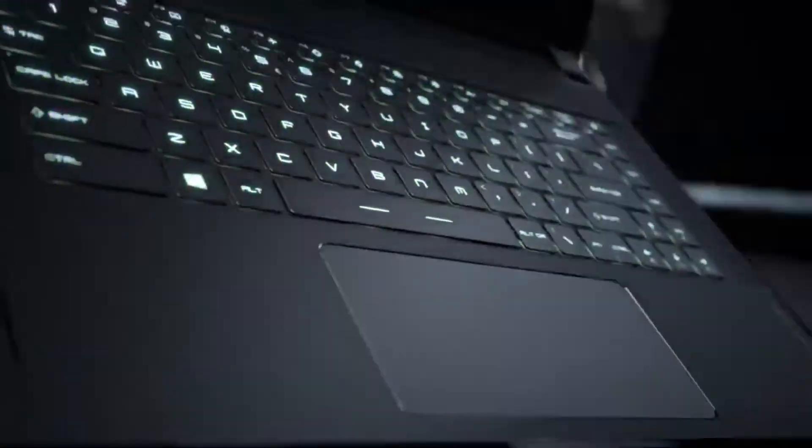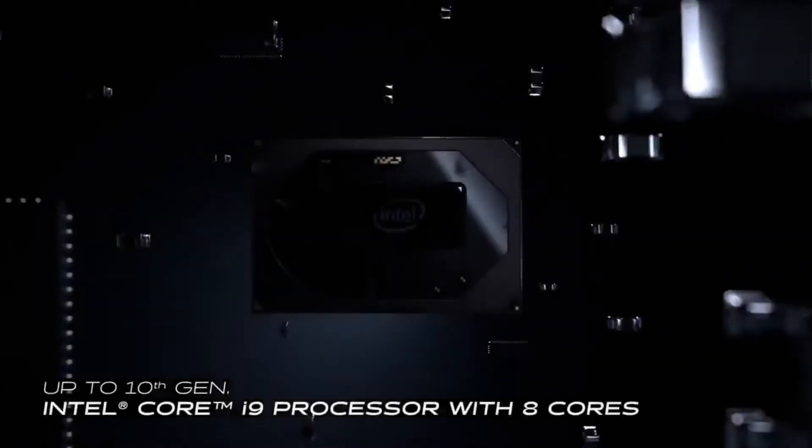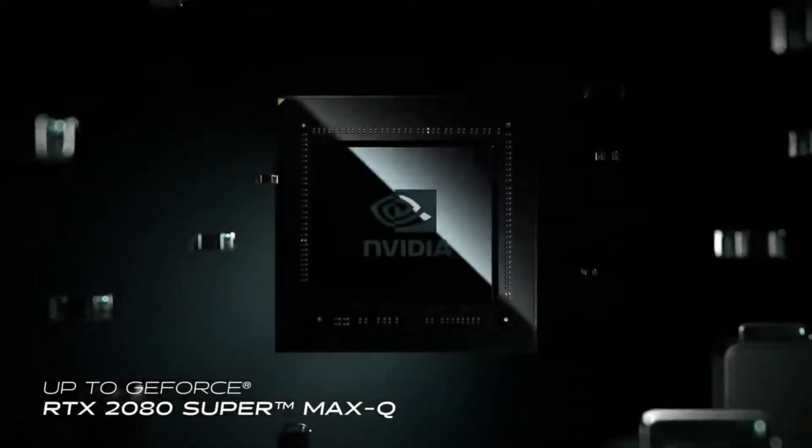Next laptop in the list is the MSI GS66 Stealth laptop. Don't let the name fool you — the MSI GS66 Stealth isn't capable of being this good of a laptop and going unnoticed. It's a sleek, attractive, thin and light gaming laptop with powerful performance on show, thanks to a 10th-gen Intel Core i7 CPU and a selection of NVIDIA GeForce RTX 30 series GPUs.